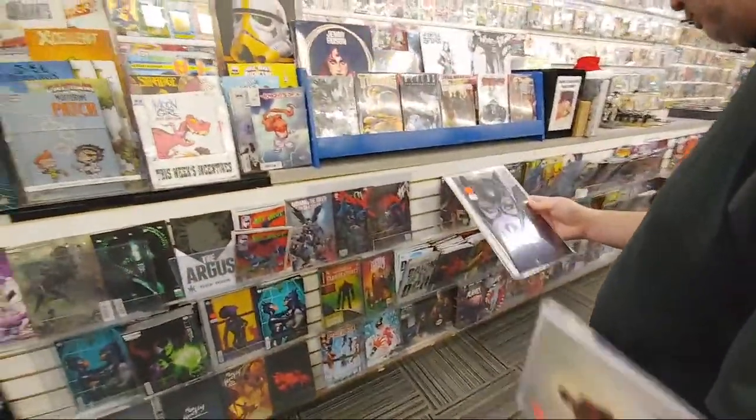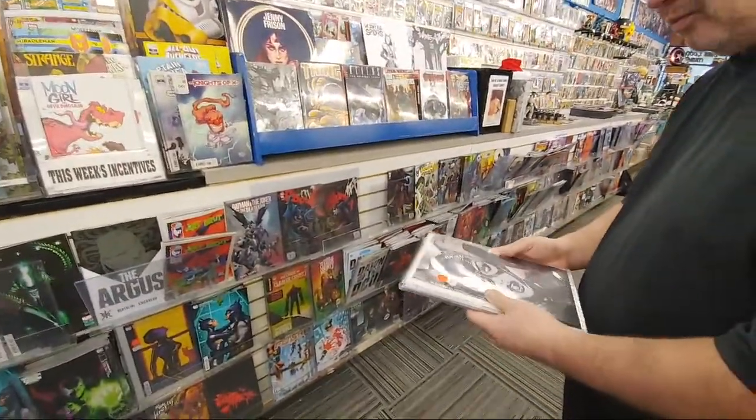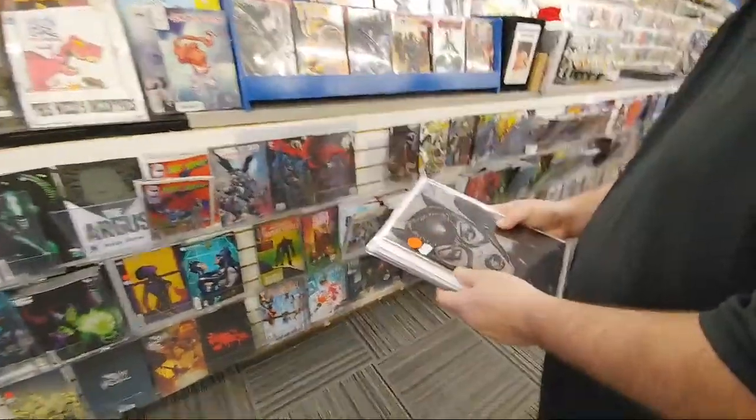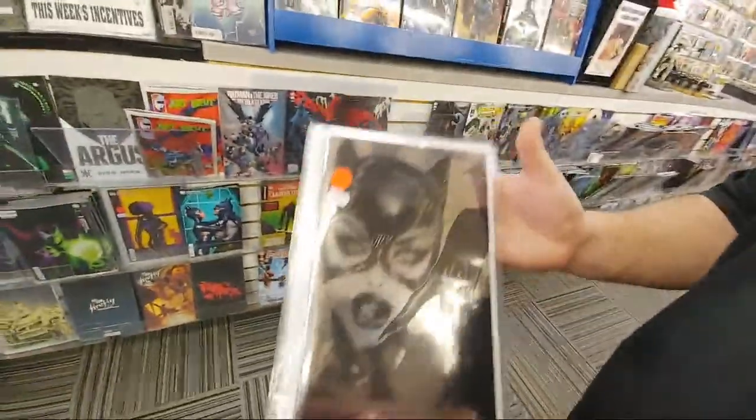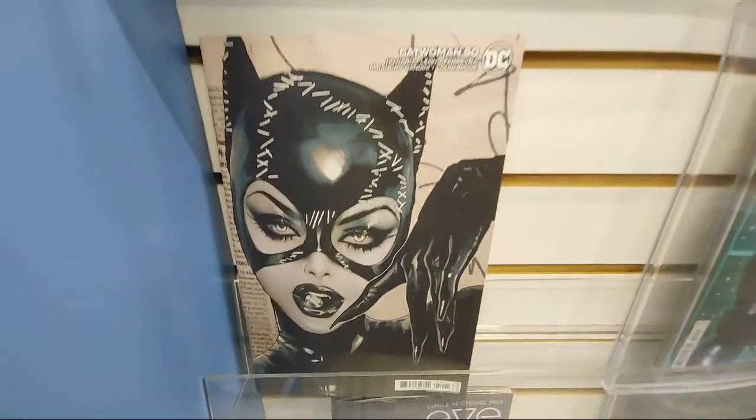Everyone's looking at the Catwoman. It's the only copy they got in this week — $150. Looks like it's going home with you, huh? It is a very nice one, very cool. The foil cover. Here's the regular trade stock cover.